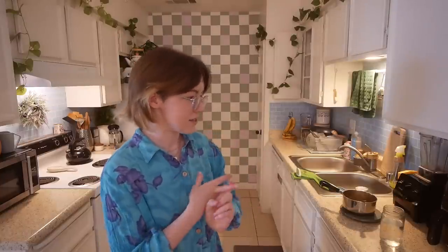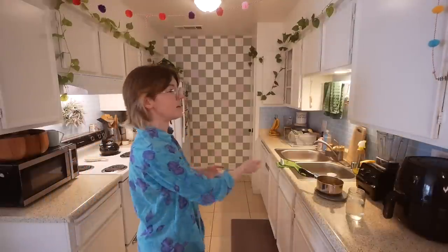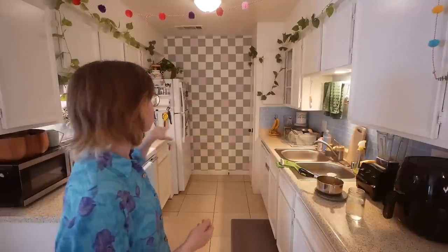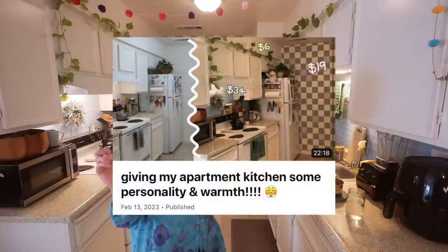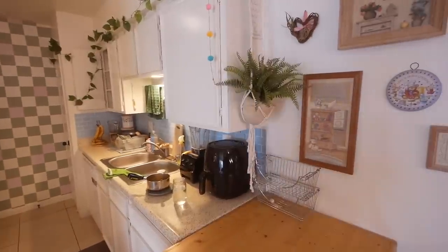If anyone watching is interested in the decorations — the wallpaper, leaves, tile and stuff — I'll link my kitchen renovation video where I talk all about that. Something I didn't talk about and don't really show very much is this whole wall over here that I never show in my videos.